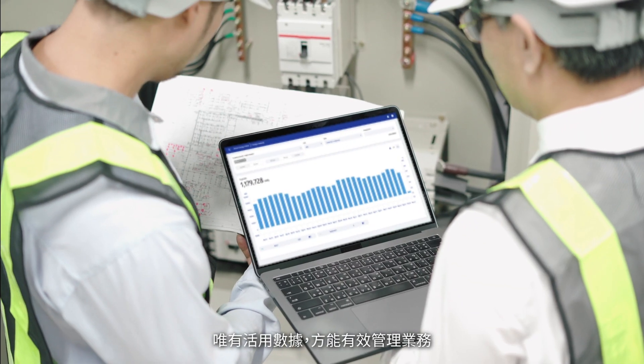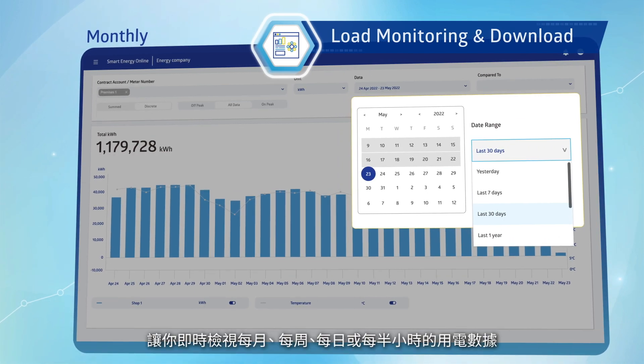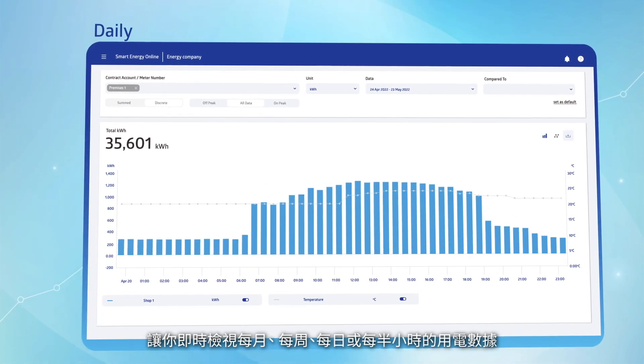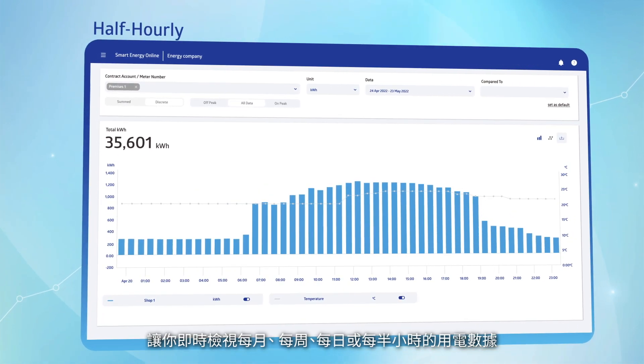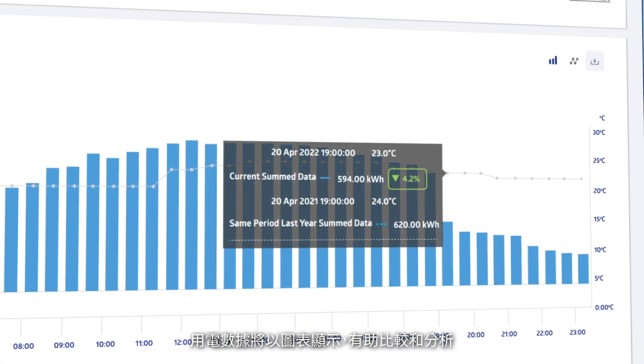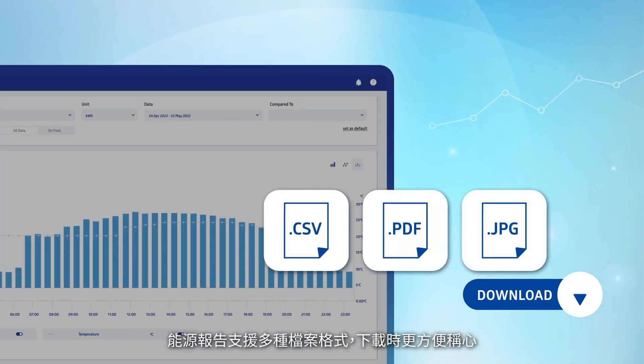Great management requires great data. SEO's intuitive data dashboard provides a clear picture of your electricity usage in real-time on a monthly, weekly, daily, and even half-hourly basis. Selected data is visualized as simple graphs for easy comparison and analysis, and reports can be downloaded in a variety of formats for added convenience.